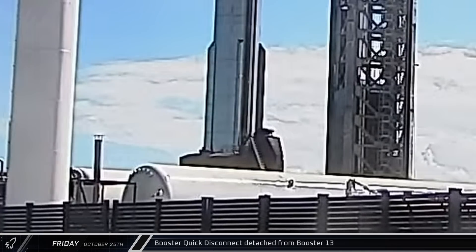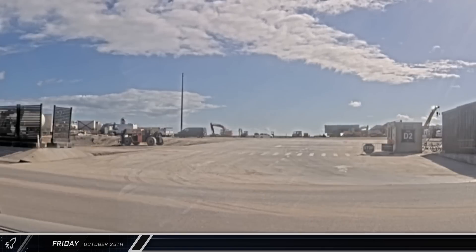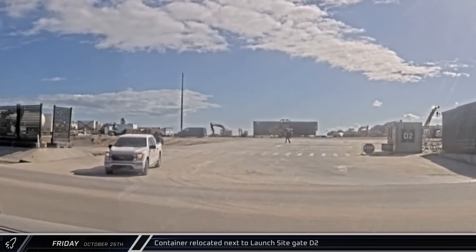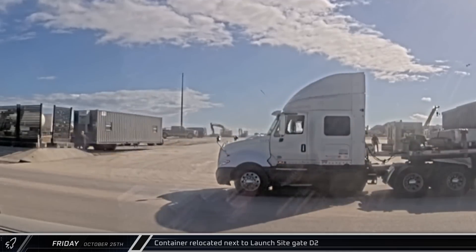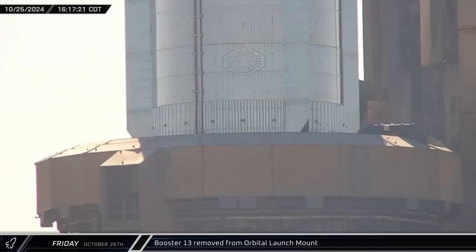Following Booster 13's static fire test, the booster quick disconnect was detached as workers prepared to take the booster back to the build site. Making use of a telehandler, a ship container structure at the launch site was relocated from the back of the pad towards D2 gate. The launch mount stabilizer pins were then retracted and the booster was ready to be dismounted.